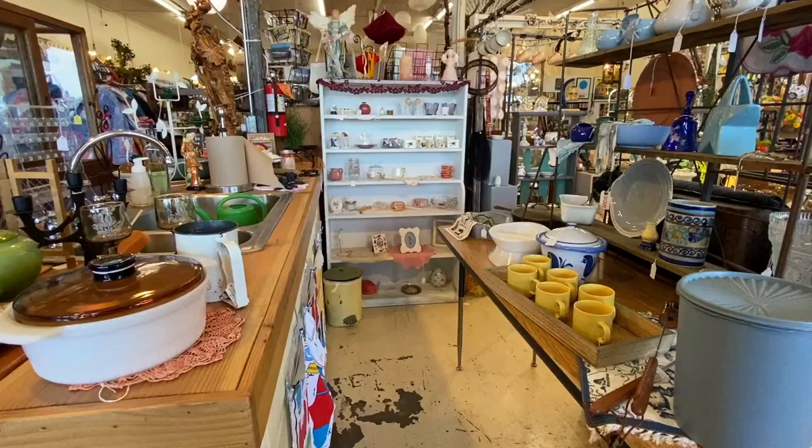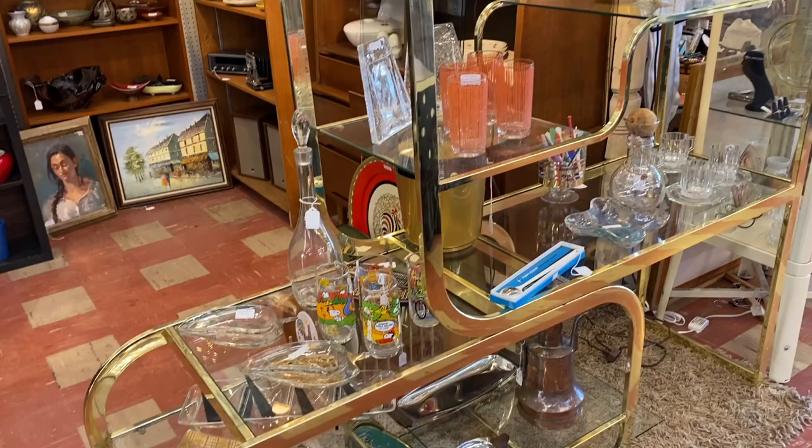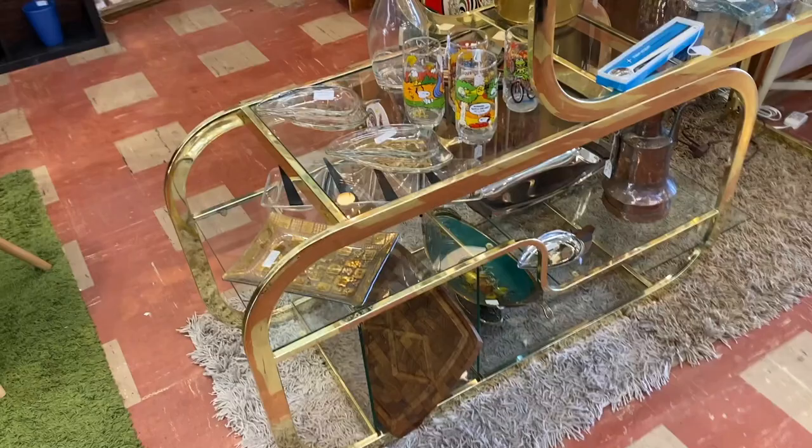Here is another one of these brass shelving units that I am obsessed with and hoping to find for a great deal. After I posted the last video where I mentioned one of these, quite a few people commented that even though these are attributed to Milobomin, they are not. I never want to add to misinformation, so let me know if you think this is a Milobomin or not.